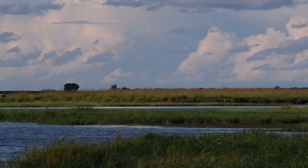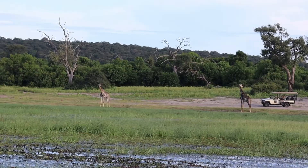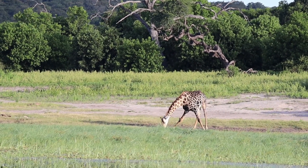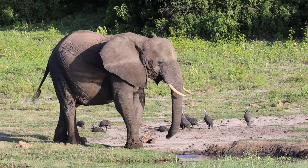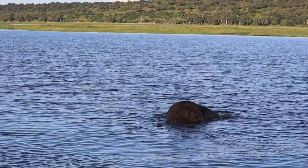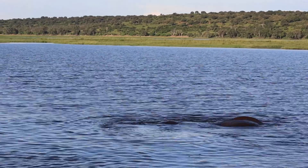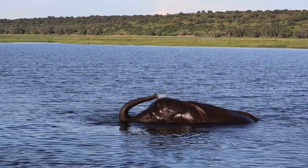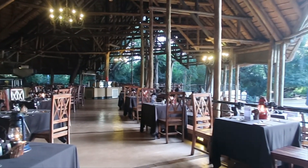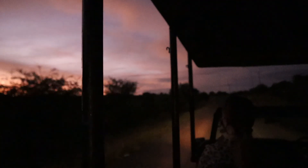We also saw more birds like the kingfisher and the goliath heron - this is the world's largest living heron. We ended the day with a delicious dinner where you can choose anything off the menu. The next day we got up early to go on our first game drive at 6am.